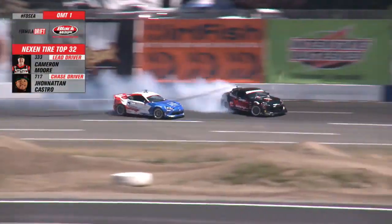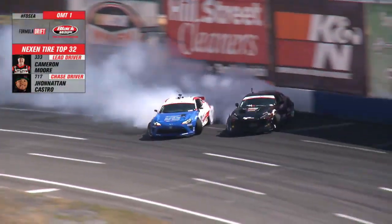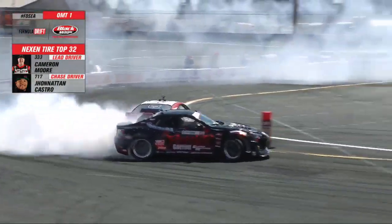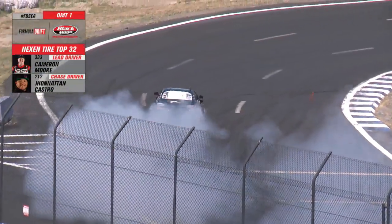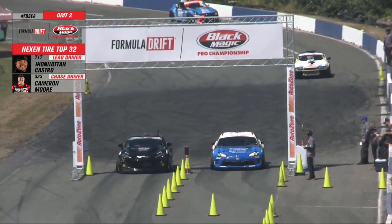Cameron Moore initiates and that turns on the smoke machine. Castro to the door of Cameron Moore. Cameron Moore runs high, and you can see Castro wavering on the bank. Now coming into the power alley, Moore gets out to that touch and go and into that second outer zone — and Castro rotates, Castro spins! Cameron Moore continues on. That's going to be a major advantage for the Butcher. You have to assume he will get the win.